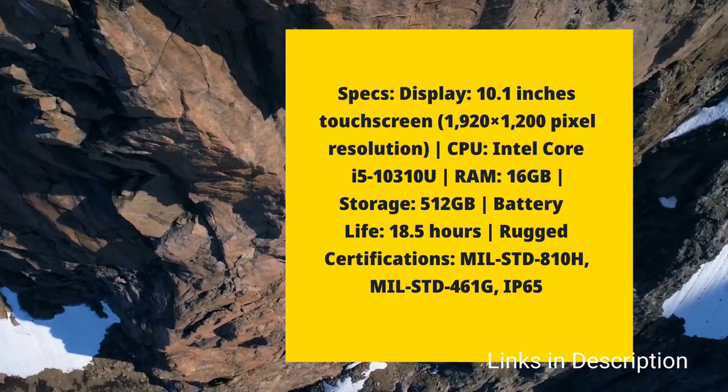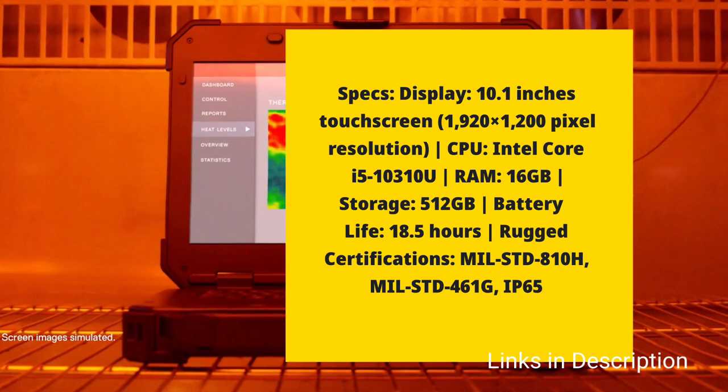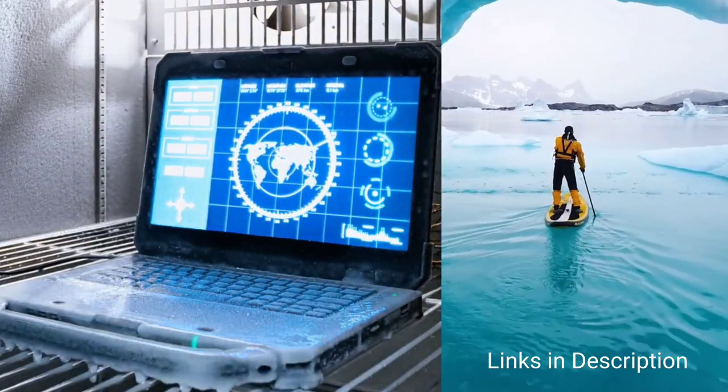It comes with 16GB of RAM and 512GB of SSD storage. The most amazing thing about this laptop is its battery life — it delivers 18.5 hours of battery life as claimed by Panasonic.